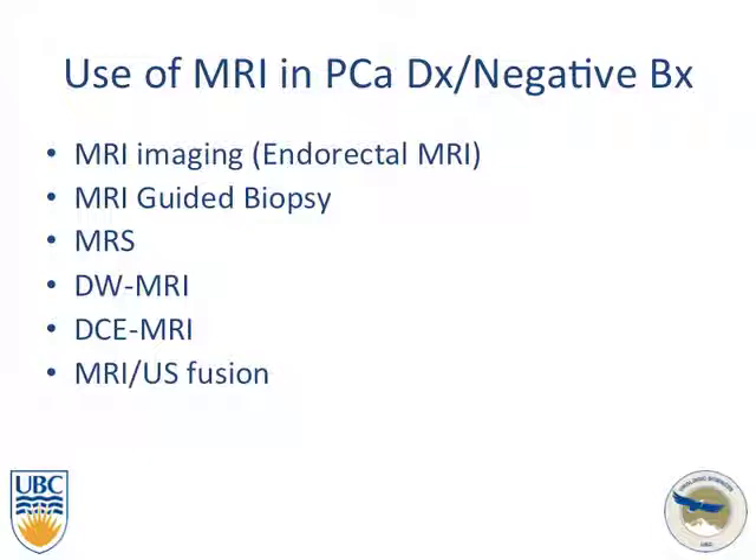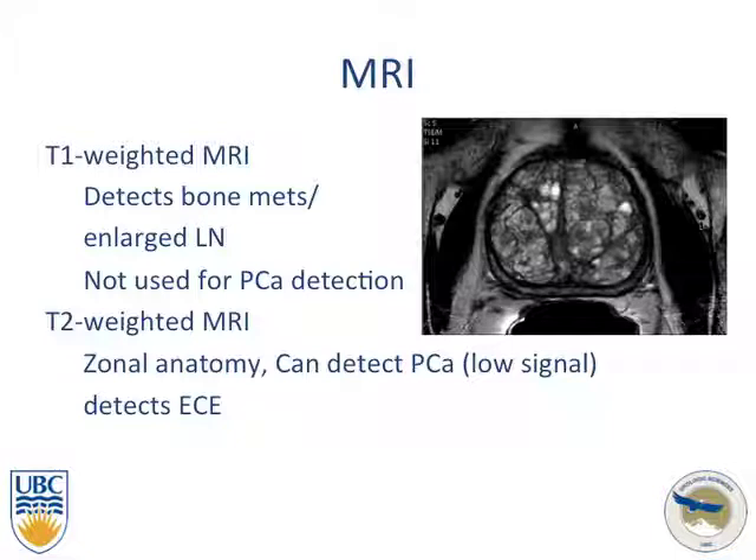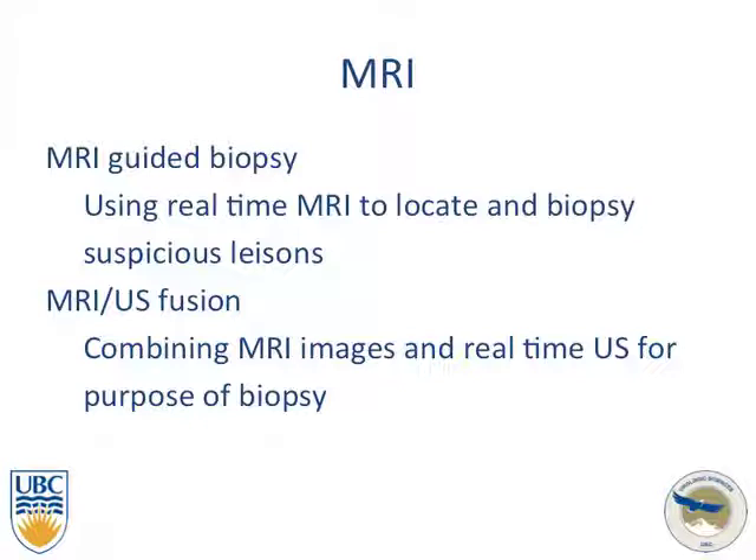Switching gears to discuss the use of MRI in prostate cancer detection and its role in detecting disease with negative biopsies — looking at MRI-guided biopsies, MRI spectroscopy, diffusion-weighted MRI, dynamic contrast MRI, and MRI-ultrasound fusion. T1-weighted MRI can detect bone metastases and large lymph nodes but is not really used for prostate cancer detection. T2-weighted MRI allows detection of low signal areas, prostate cancer, and extra-capsular extension very well. MRI-guided biopsy uses real-time MRI to locate and biopsy the lesion, while MRI-ultrasound fusion combines previously obtained MRI images with real-time ultrasound.